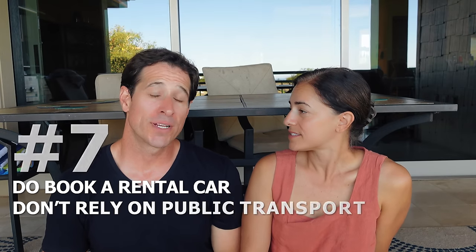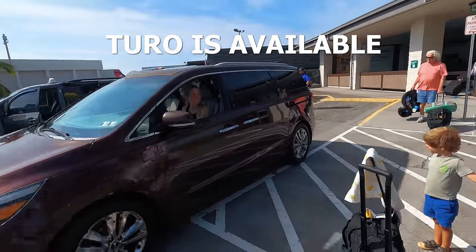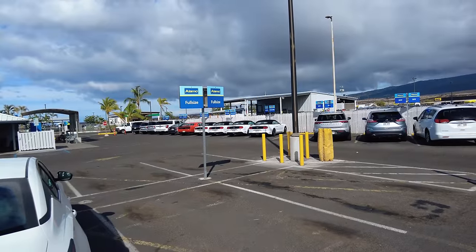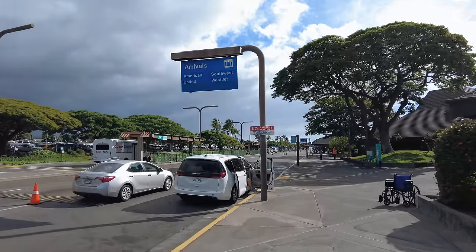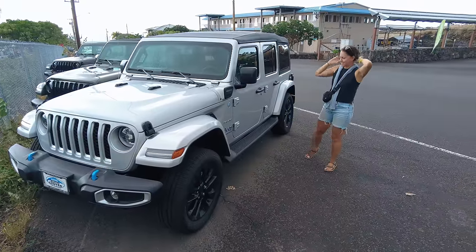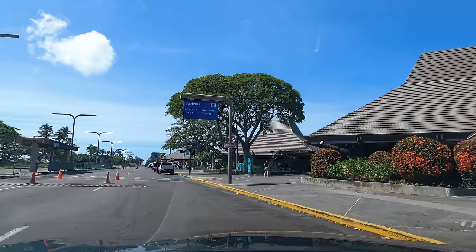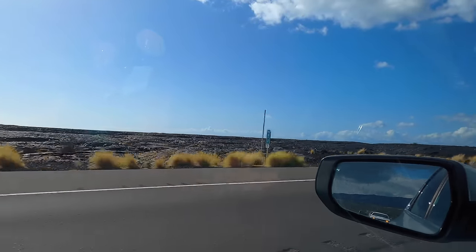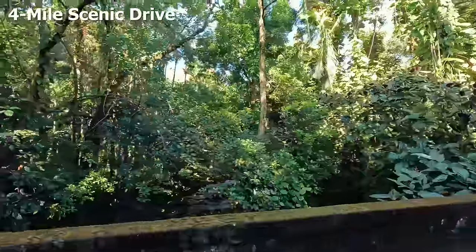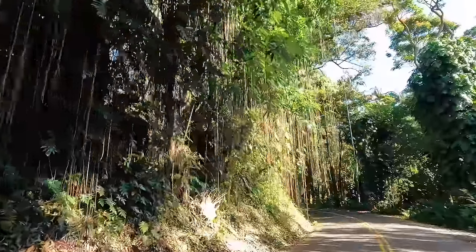Speaking of rental cars: do rent a car. Don't rely on public transport. You can get around using public transport, but you can just see so much more of the island with a rental car. If you want a beach vacation, enjoy the resort and beach, but then rent a car to explore the island. The Big Island is big — 63% of the Hawaiian landmass. All the other islands can fit on it and you still have room to spare — so be prepared for how long it takes to drive around.